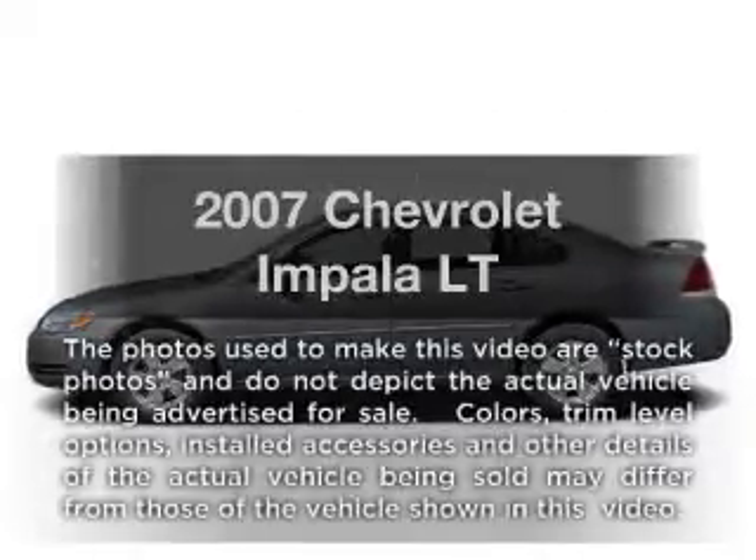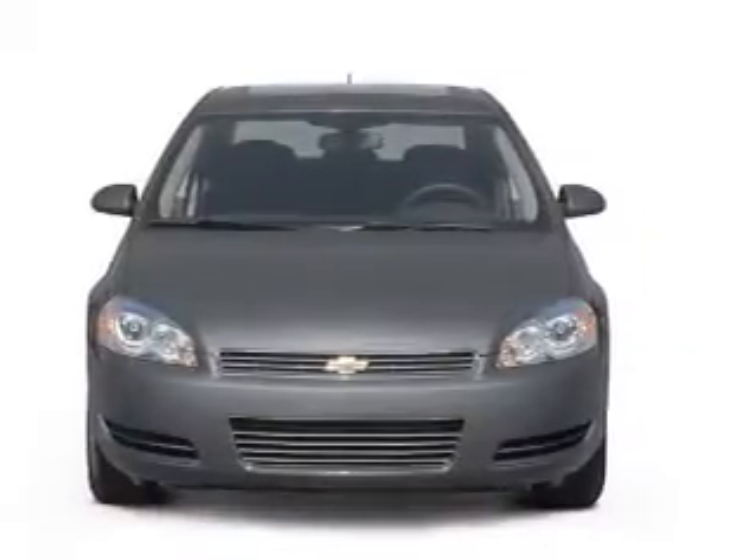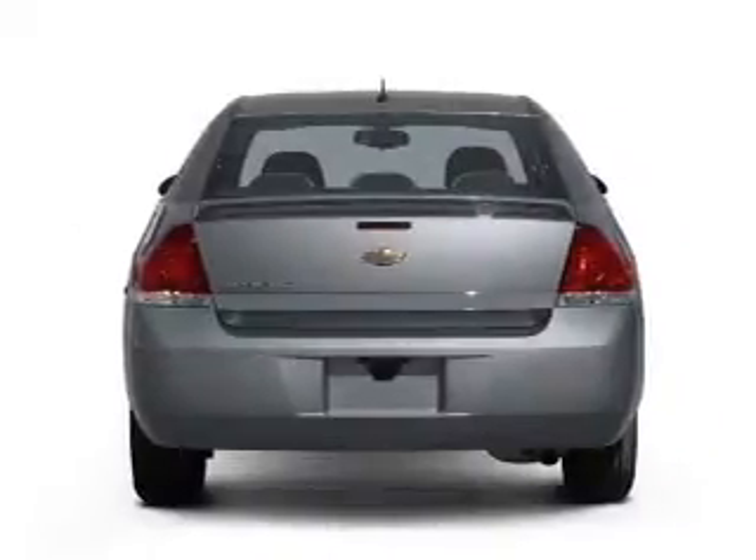Imagine yourself in this 2007 Chevrolet Impala. If you're looking for a first-rate auto, this one could be yours today. With a solid six-cylinder engine connected to a smooth shifting automatic transmission.